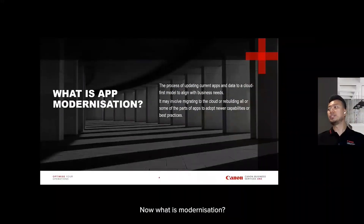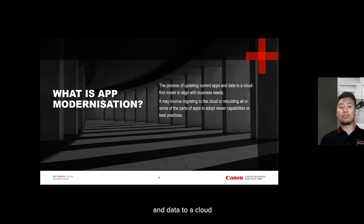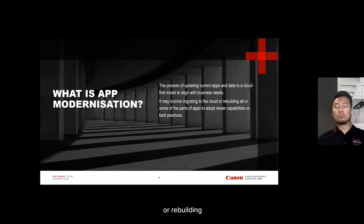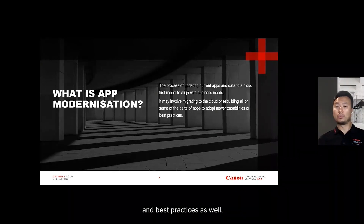What is app modernization? It is the process of updating current apps and data to a cloud-first model to align with business needs. And it might involve migrating to the cloud or rebuilding all or some parts of it to adopt newer capabilities and best practices as well.